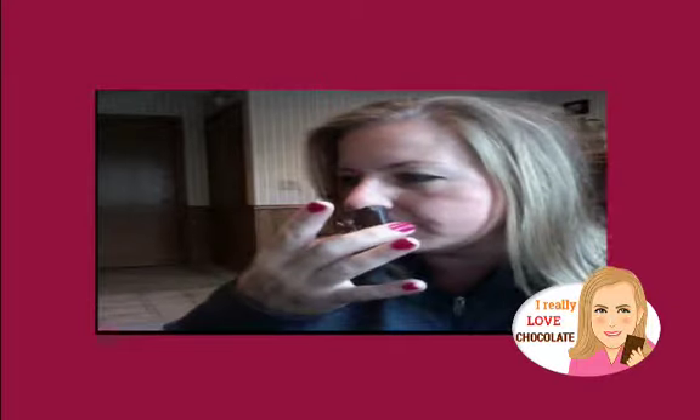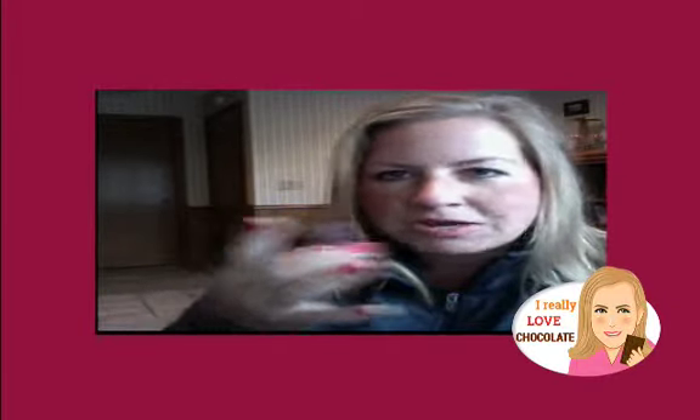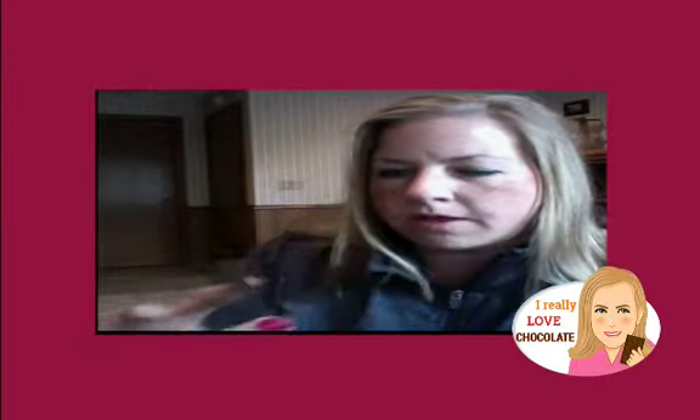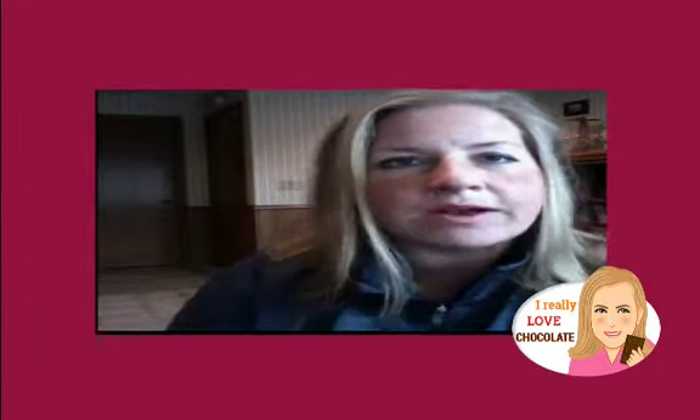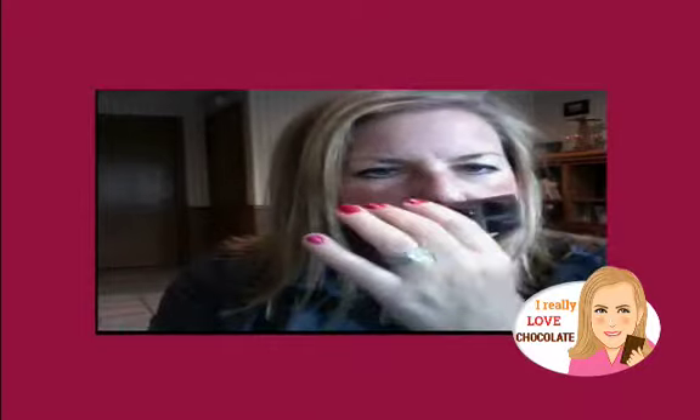It smells good. It almost has this anise — anise, however you say it — a licorice scent to it. Smells amazing on that side. Let me smell where it has the coconut. I don't smell any coconut, I don't smell the curry, so maybe this bar won't be half bad.